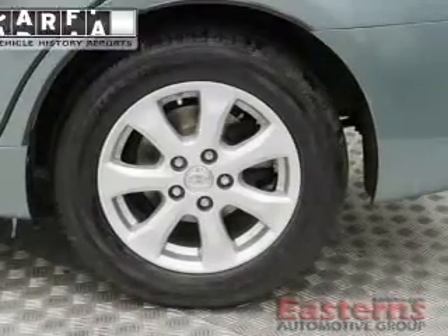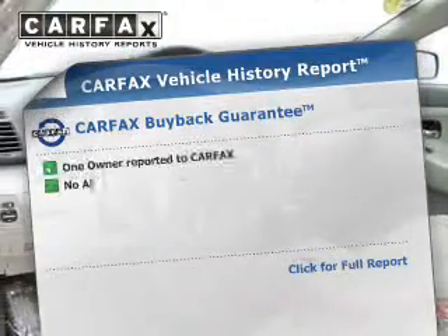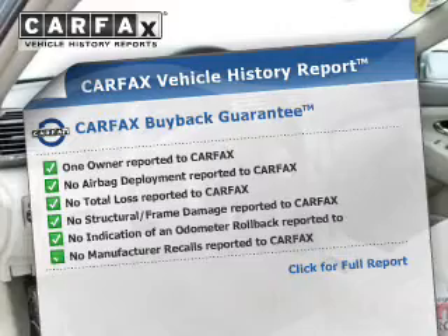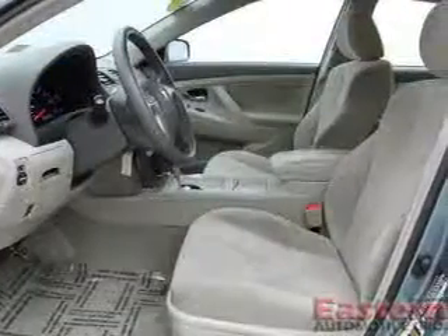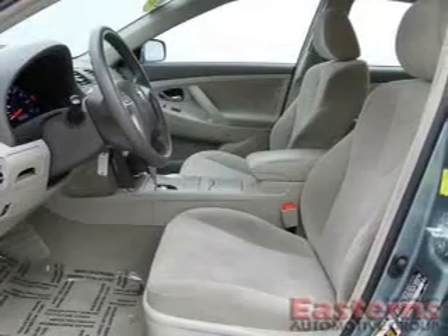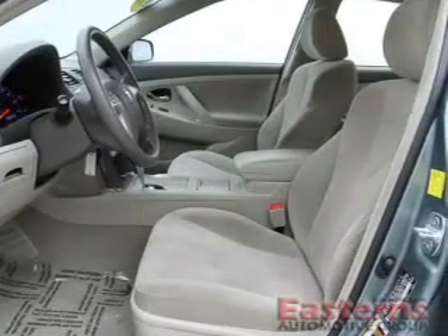Daytime running lights. Rest easy knowing this vehicle comes with a Carfax Vehicle History Report from Carfax, the most trusted provider of vehicle history information. Great quality at a great price. Call or click to contact us today. Please visit Saif.com.